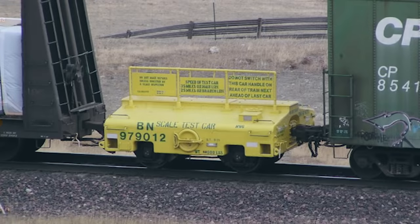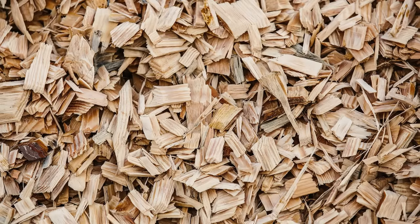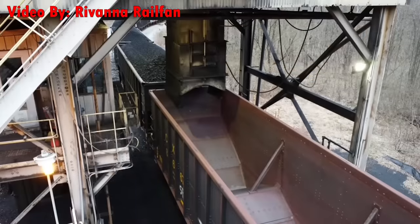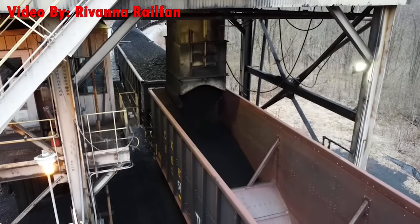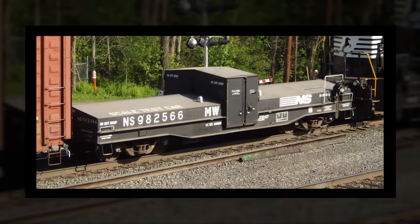Let's start off small with the scale test car. These little rail cars are kept at a very specific weight, usually anywhere from 25 to 50 tons, and are used to calibrate loading scales. Coal, grain, wood chips, and much more is all measured and shipped by weight, so the scales that measure these goods as they're being loaded or received must be very precise to ensure no money is lost. And it's scale test cars that help keep these weighing devices in line.